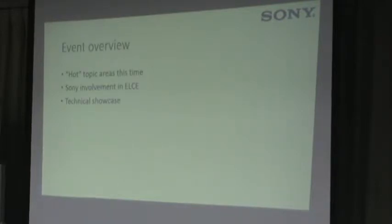In the way of an overview, this year was a little bit different in terms of the talks submitted in the CFP. There were a couple of hot topic areas that were new, which I thought was kind of interesting. I'm going to talk a little bit about Sony involvement — full admission, this presentation was given internally to Sony — and then I'll talk about the technical showcase.